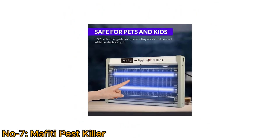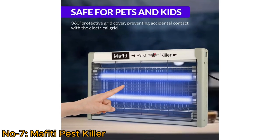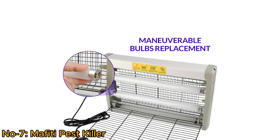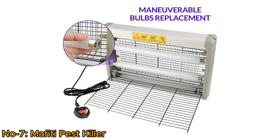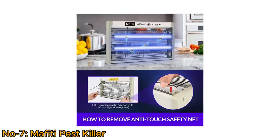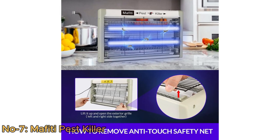A 360-degree protective grid cover keeps kids and pets out of contact from the electrified grid. Its detachable grid design allows for easier bulb replacement. Easy to clean, and its user-friendly setup helps make maintenance fast and simple.